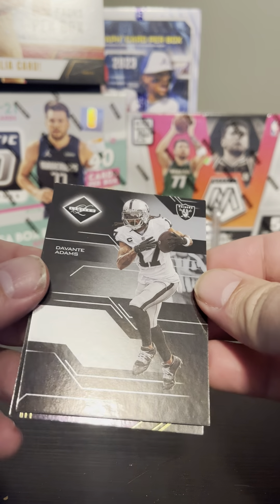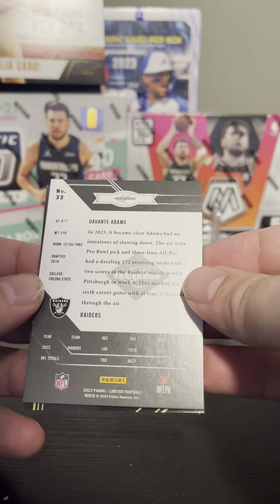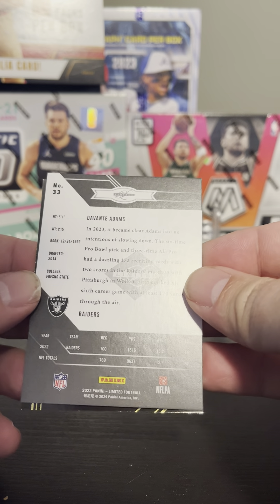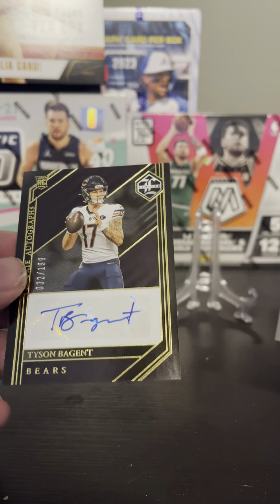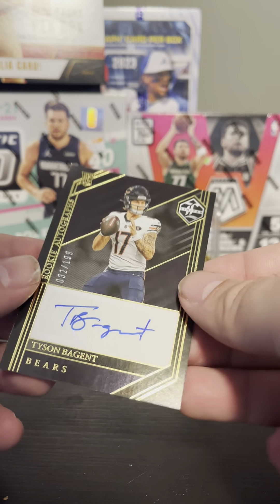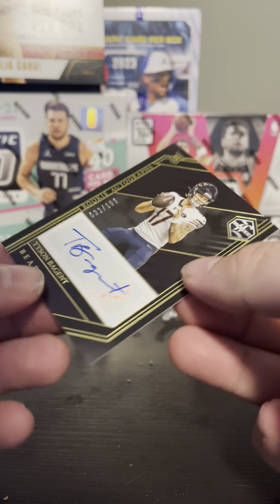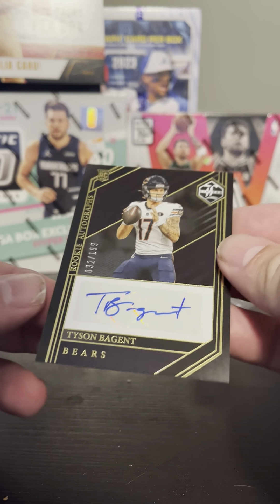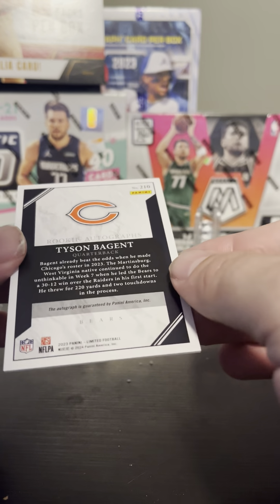We have an autograph on the next card — and it's going to be Tyson Bagent from the Chicago Bears, numbered 32 to 199. Corners are pretty good on this one. Very nice.